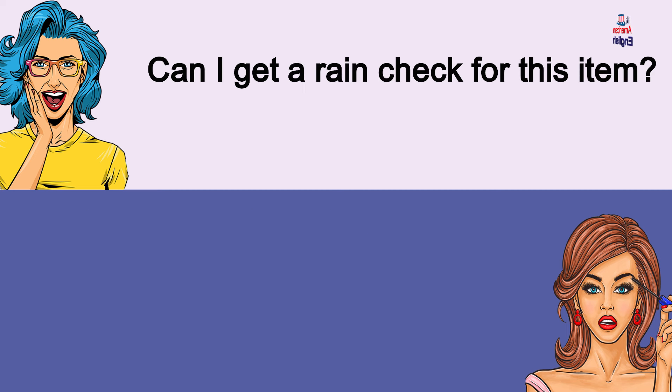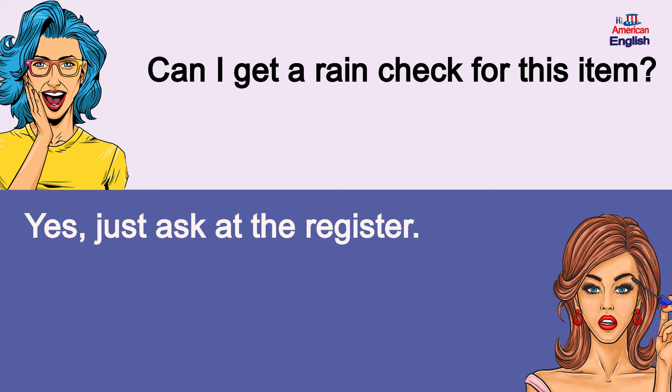Can I get a rain check for this item? Yes, just ask at the register. Can I get a rain check for this item? Yes, just ask at the register.